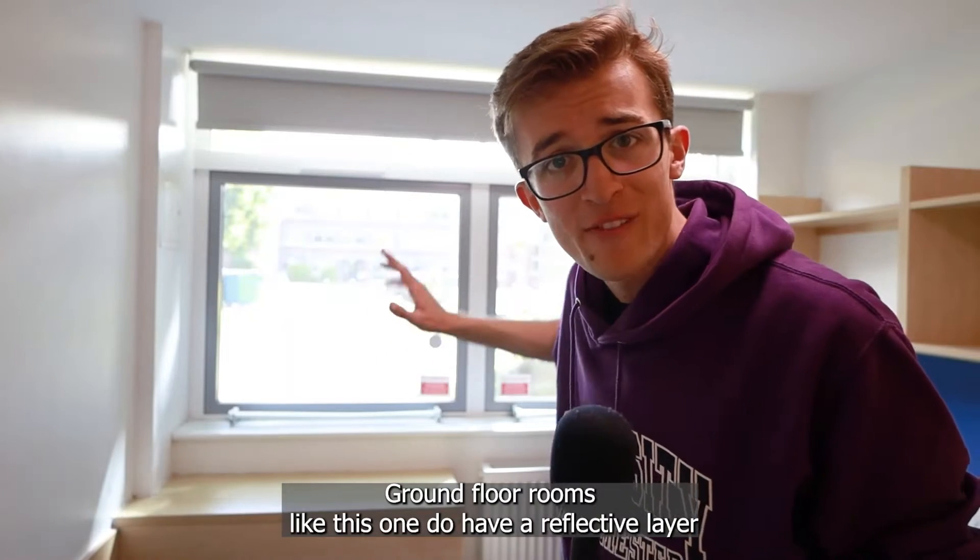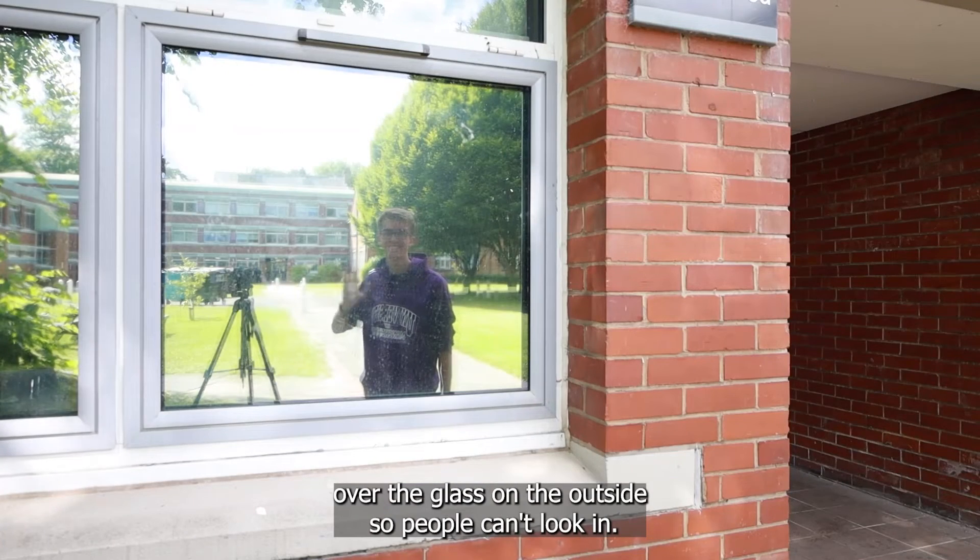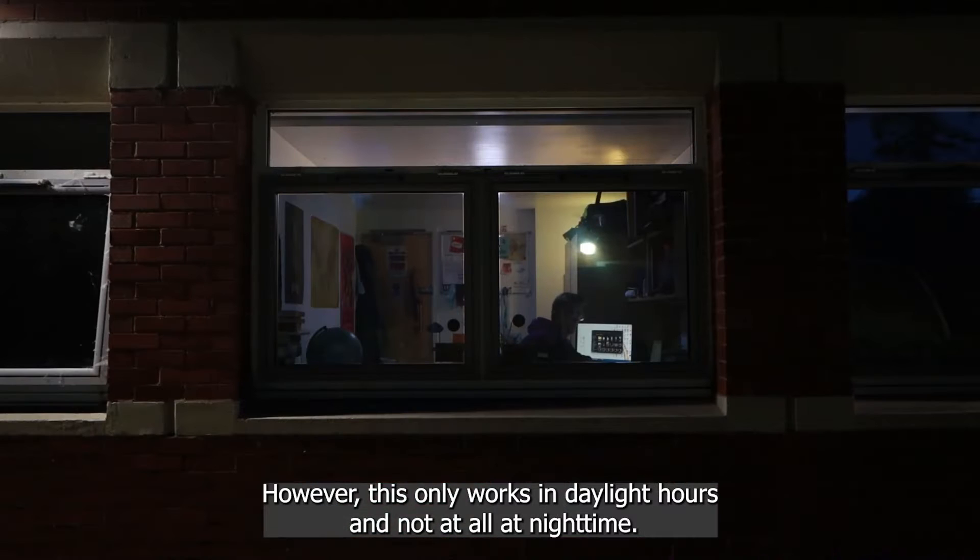Ground floor rooms do have a reflective layer over the glass on the outside so people can't look in, however this only works in daylight hours and not at all at night time.